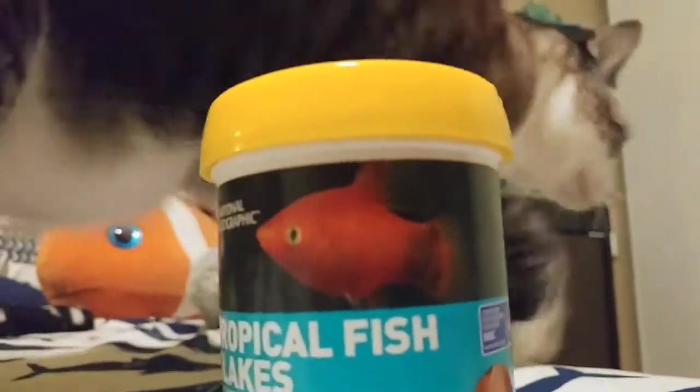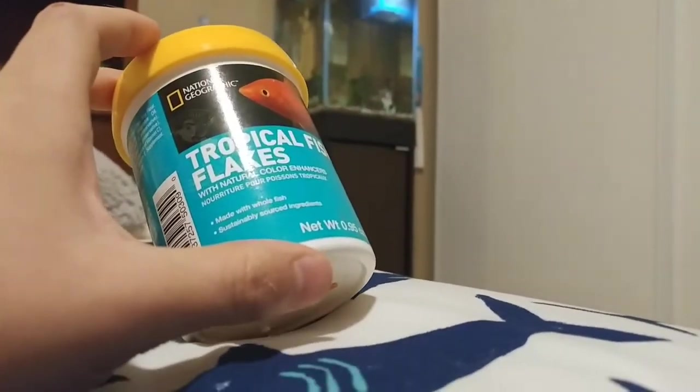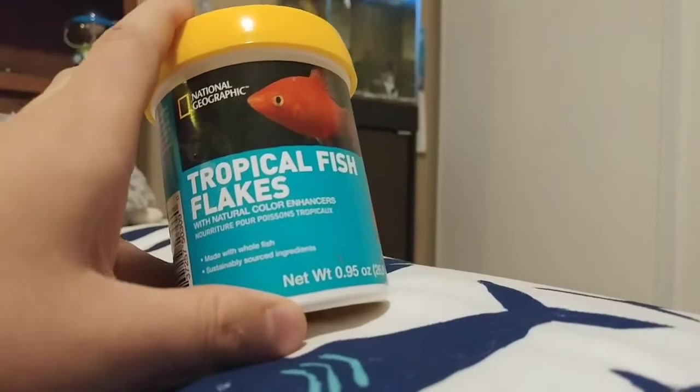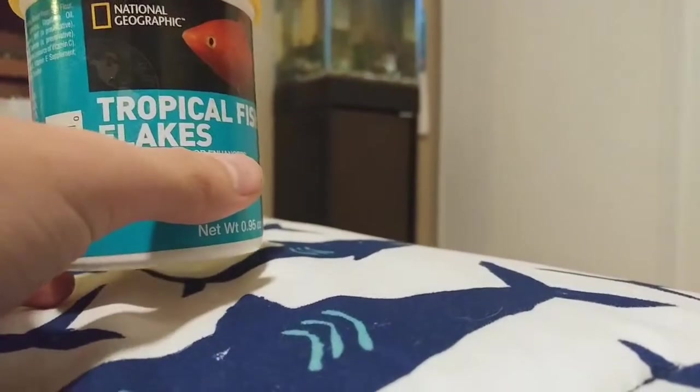So yeah, let's go ahead and just review this product. I did a review on another food before, and I thought let's do another one so we can add to the mix of food reviews.